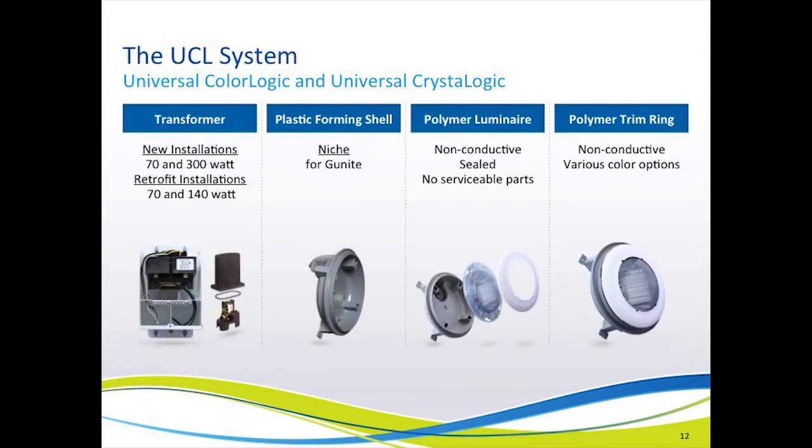Now let's look at Hayward Pool Products' new lighting system that satisfies all of these NEC changes, and is the first of its kind in the marketplace. First, Hayward Pool Products now has a 300-watt transformer, similar but slightly different than the existing 300-watt transformers in the marketplace. Unique to the marketplace, there is a 70 and 140-watt retrofit transformer, and a 70-watt transformer for new installations.